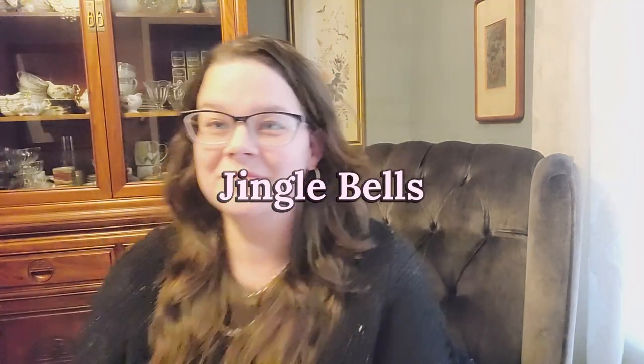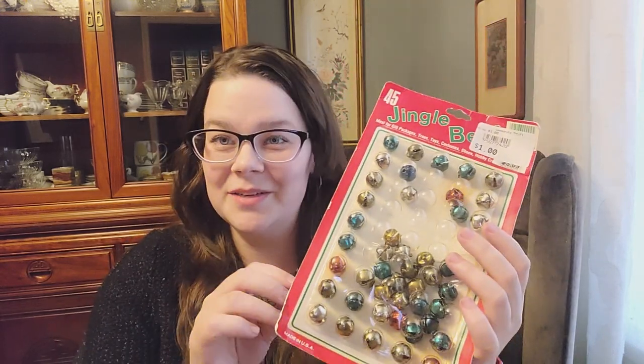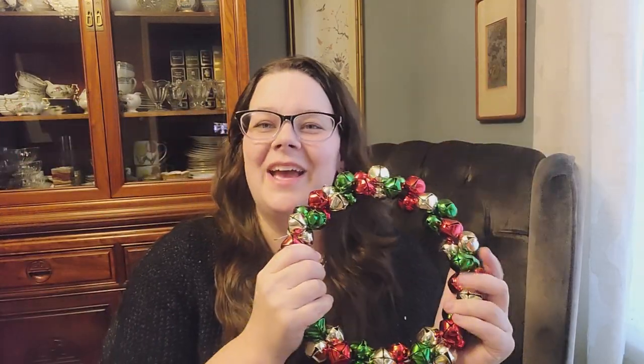I have something on the list that might surprise you — jingle bells! I found this jingle bell wreath and I thought it was really perfect. What better way to bring in the festive spirit than having some jingle bells around? I also grabbed some smaller ones that I'll be tying to packages and gifting to people — really fun for that. Look for jingle bells if you can find them.